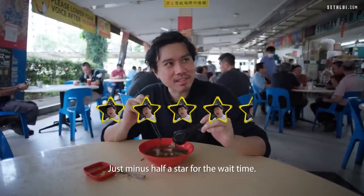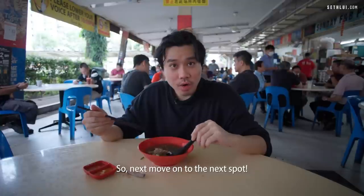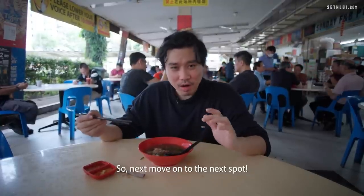I'll give the mutton soup 4.5 stars — minus half a star for the half-hour wait time. Let's move on to the next spot.